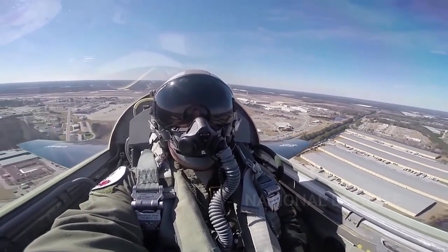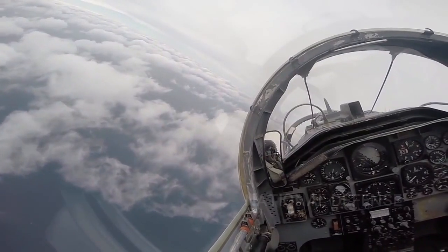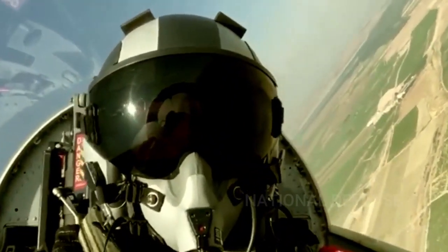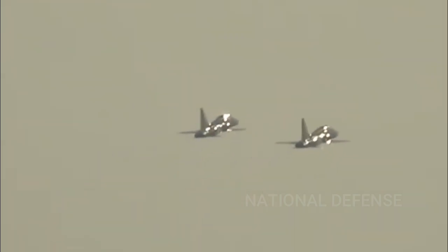The USAF T-38 trainers are primarily used by the Air Education and Training Command for joint specialized undergraduate pilot training, but the aircraft are also used by the Air Combat Command for its companion training program and by the Air Force Material Command to test experimental equipment.